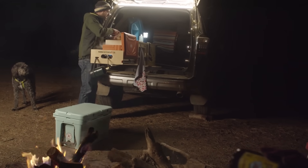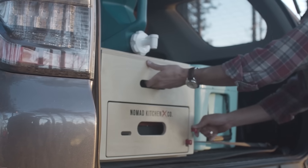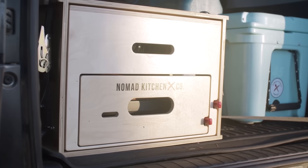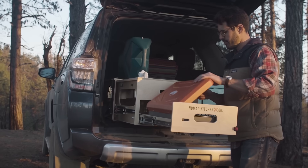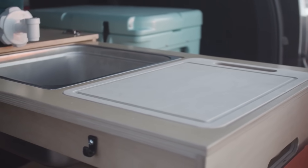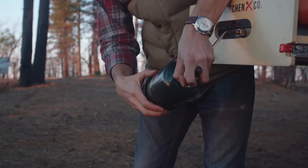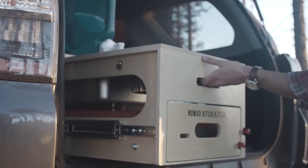When the Nomad Kitchen is in use, it extends out from the vehicle by 120 centimeters, so one box gives you enough space for storing, cutting, cooking, and washing dishes. Installation takes just a few minutes and doesn't require any special tools. The box is fixed in the luggage compartment using fastening straps, and special locks prevent it from opening while driving and from closing while cooking.